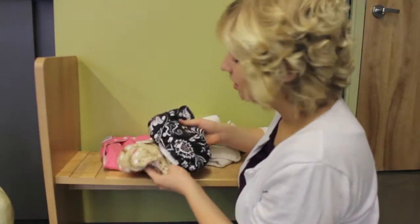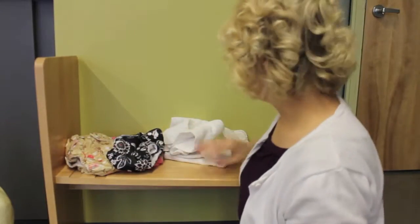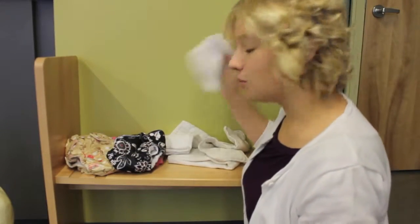These are cloth diapers. They're better than disposable diapers because you only have to buy them once and then you can wash and reuse them.